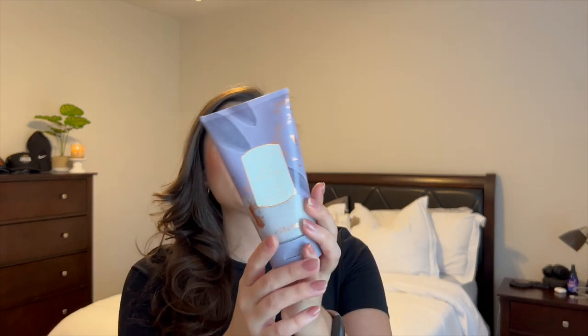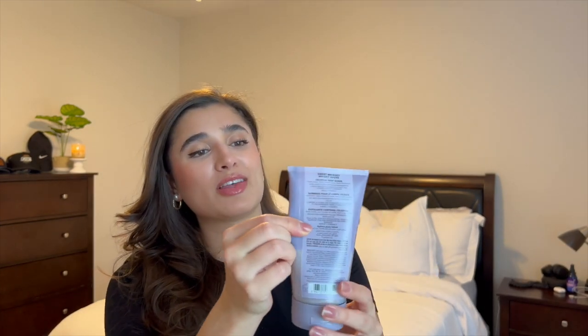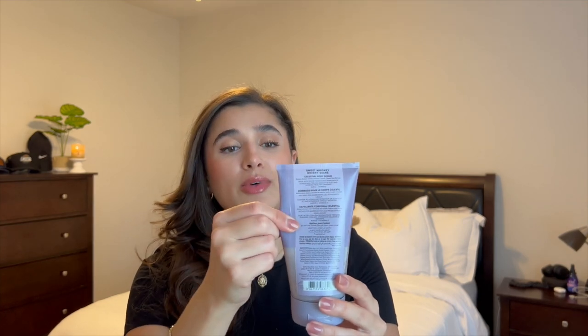Next, body scrubs. I have the Sweet Whiskey Celestial Scrub. You guys, I did not know that the Celestial Scrubs left your body glowing — so that was pretty cool. I showered and figured out that my legs were glittery, and I noticed because I really only pat with my towel. But Sweet Whiskey: I got quite a bit of progress since last month. It was full and now we're down to here. It's very gentle, I can use it every day, and it's getting me in the mood for fall.